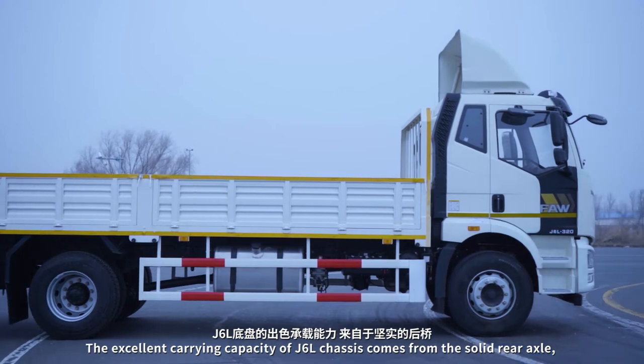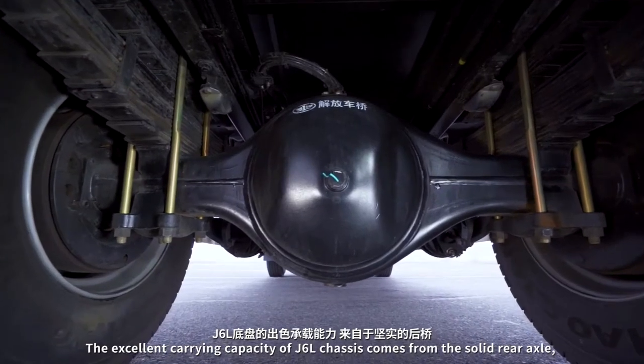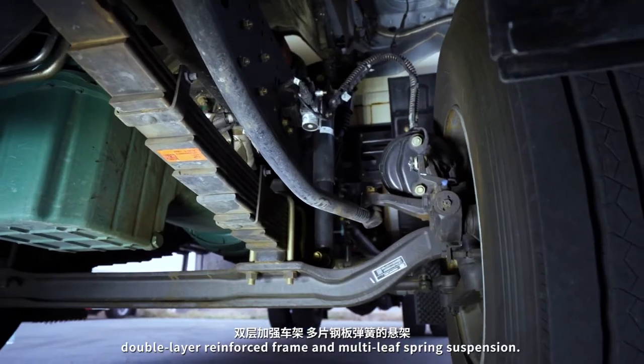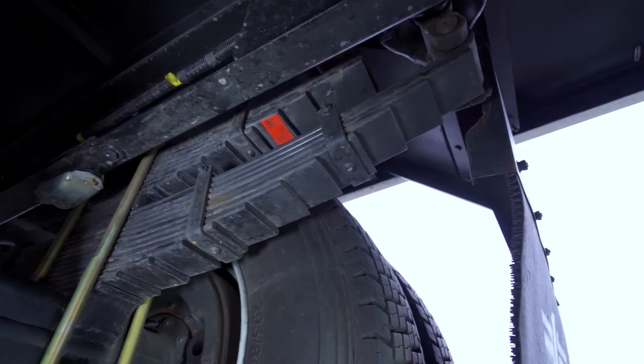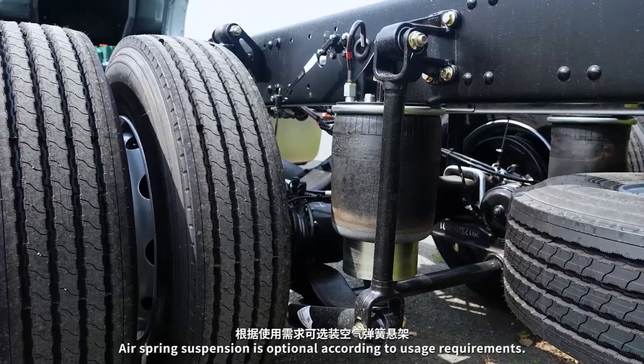The excellent carrying capacity of the J6L chassis comes from the solid rear axle, double layer reinforced frame, and a multi-leaf spring suspension. Air spring suspension is also optional according to usage requirements.